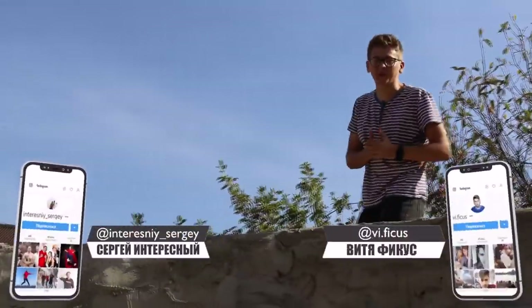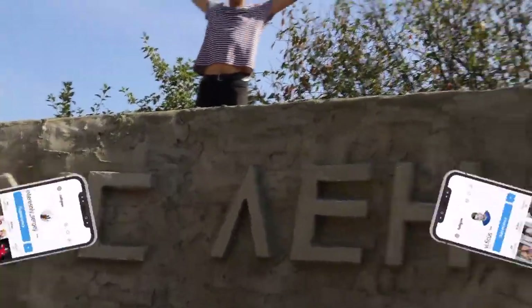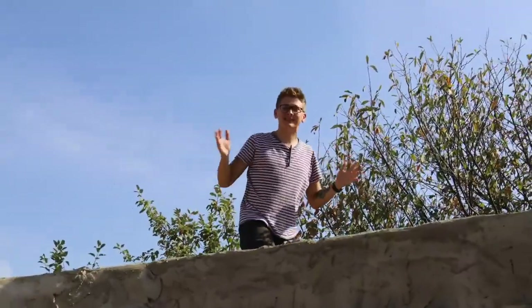Hi guys, you are watching Interesting and Ficus. We have already built such a huge kingdom here. This is the 15th video of Ficus Land.